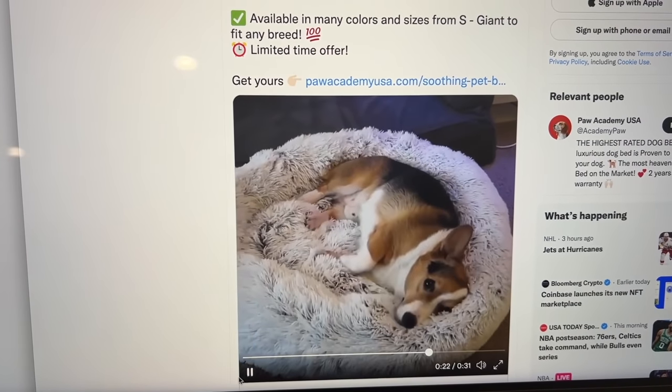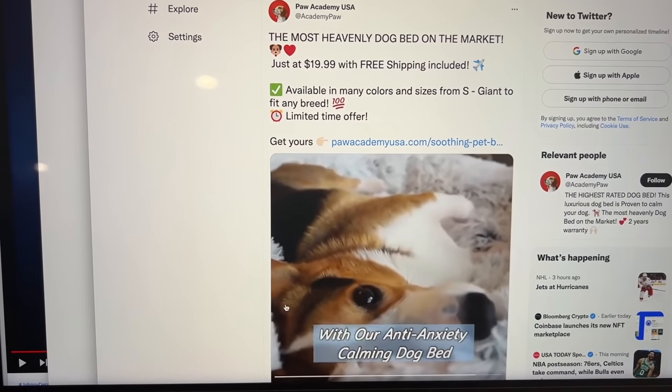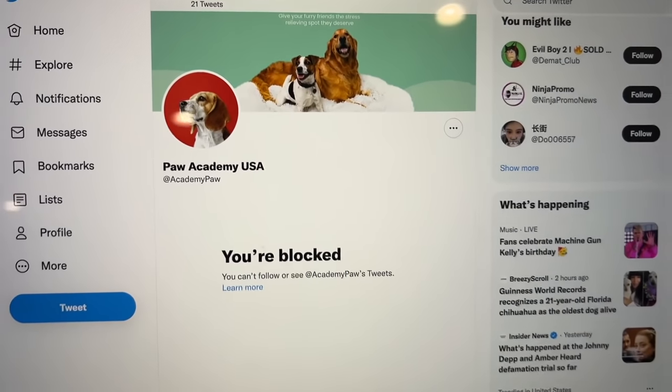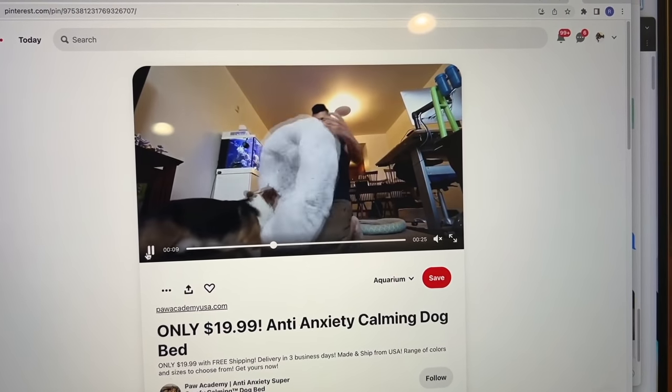If you see any ads using my videos, please let me know. A lot of people use my videos to make it look like I'm selling their product. I contacted them saying they can't use my video without permission and they just blocked me, so I wasn't able to see the ad. Anyway, if you see any of those, please let me know — especially because sometimes the companies just block me because they know they're in the wrong.